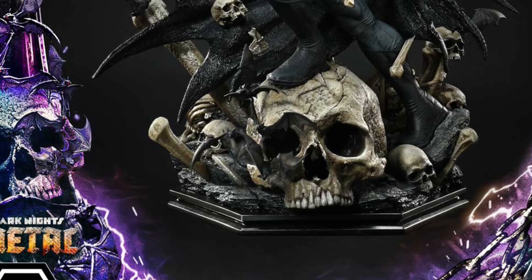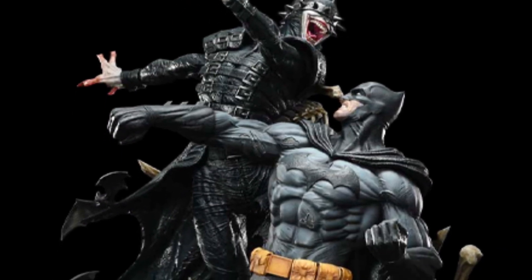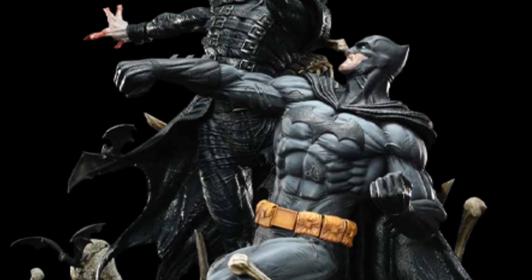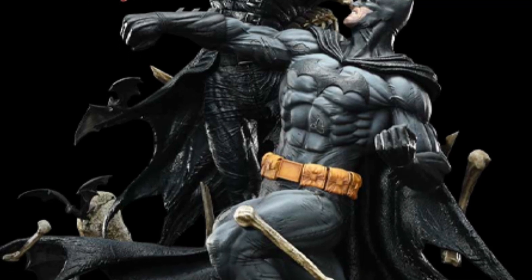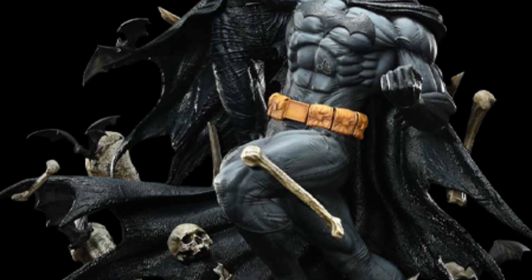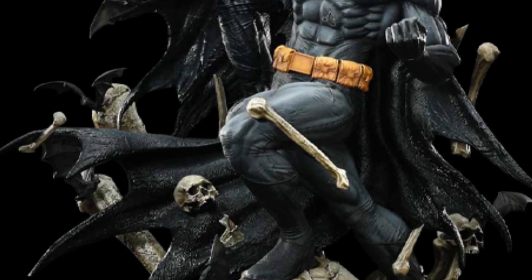The statue looks great as well. This is the deluxe version — the standard version, medium version, you name it. We're showing all of this to you guys so you have options. You can head on over to Sideshow Collectibles right now, link in the description of the video, check out more over there. You can make the executive decision which one you'd like to purchase, or just browse around and have a look.